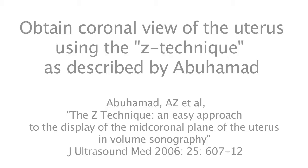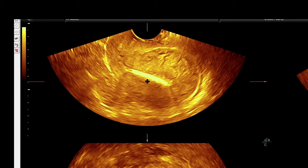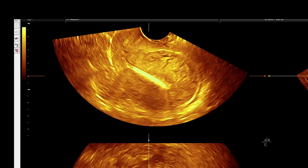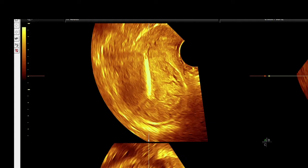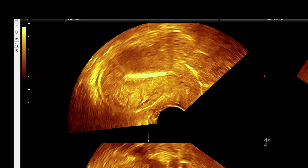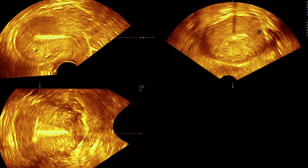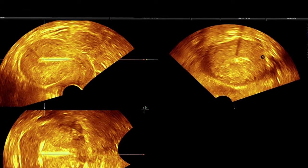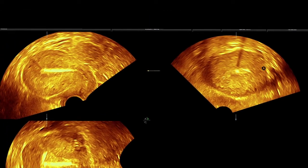The Z-technique described by Dr. Abu Hamid is an efficient method for manipulating a 3D volume to quickly obtain the coronal view of the endometrial cavity — the view in which the IUCD should be seen. With the Z-technique, a 3D volume is acquired transvaginally. The reference dot is moved to the middle of the endometrial echo, and then the uterus is rotated around that reference on the Z-axis until the endometrial echo is horizontal. In the axial view, the reference point is moved to the middle of the endometrial cavity and rotated on the Z-axis until horizontal. The third remaining view will be the coronal view of the endometrial cavity, and the reference box is narrowed to contain only the endometrium.